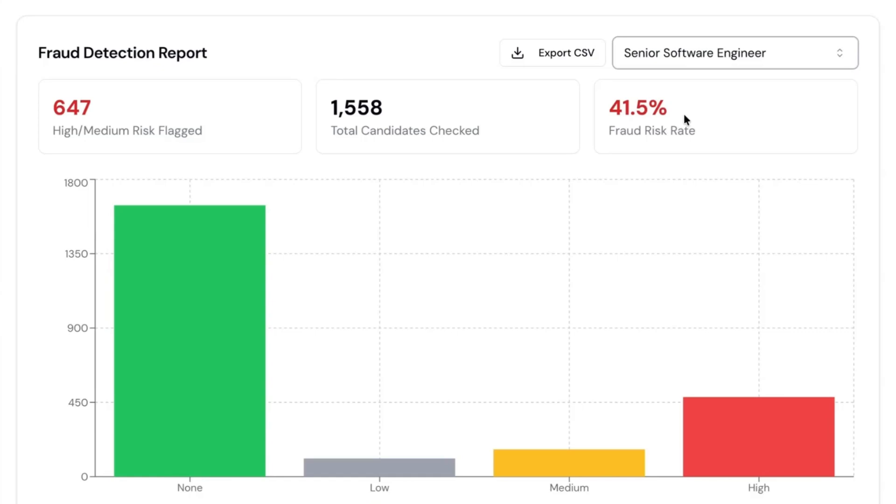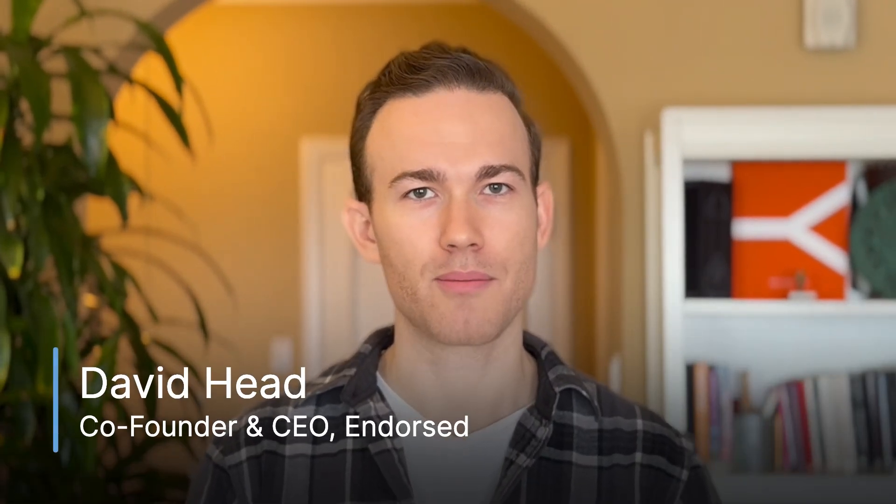I'll share this with leadership. So in just two minutes, I saved hours of time reviewing applicants, found a great candidate that I would have thought was fake, and delivered a valuable report to leadership. Now I can be a recruiter again and let Fraud Shield be the detective. You can get started with Fraud Shield for free and then upgrade to enterprise for the full capabilities that you saw here.